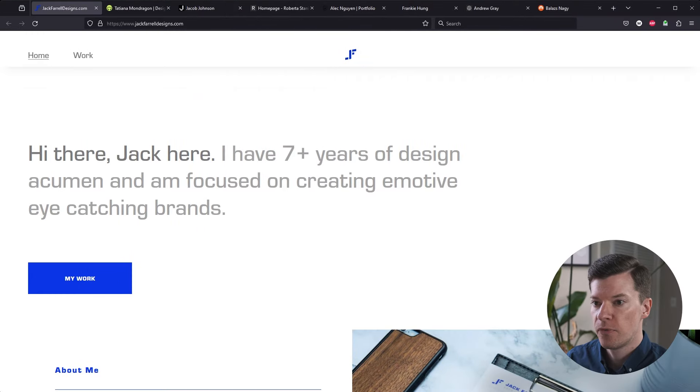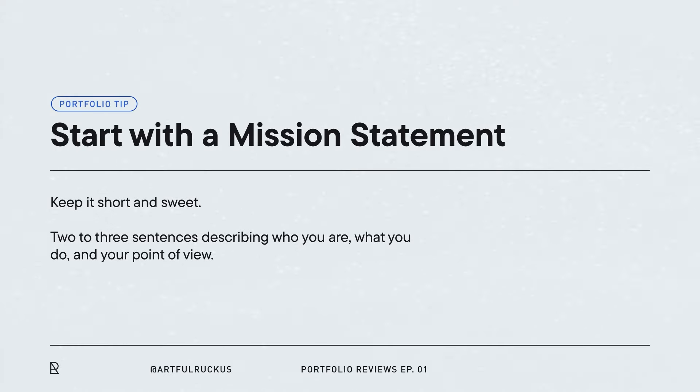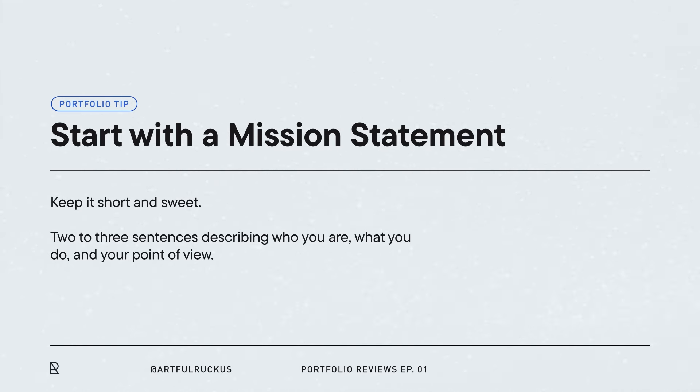First up, we're checking out Jack Farrell's portfolio. He already changed this from yesterday, which is awesome. When I reviewed it yesterday, there was an image and a section about interests, so this is already a huge improvement. Kudos for taking that feedback from the Reddit thread and applying it. Having a quick mission statement about yourself at the top that's pertinent to what you do from a design standpoint is a lot more effective. I love the logo — it's like an ambigram you can flip around. It's a nice modern mark.